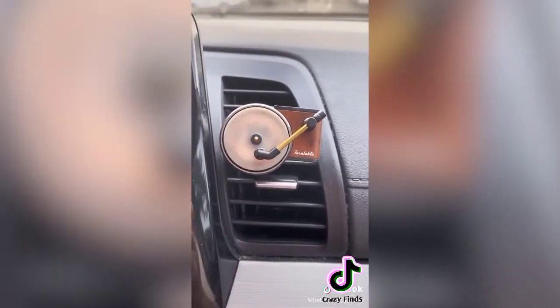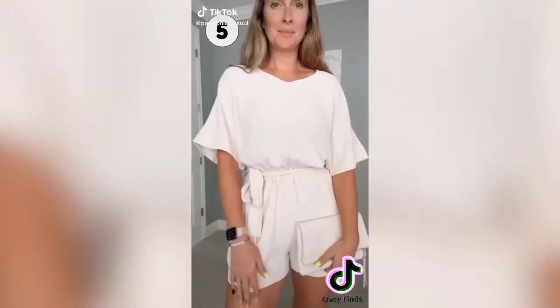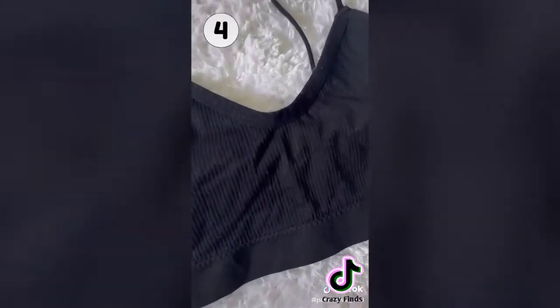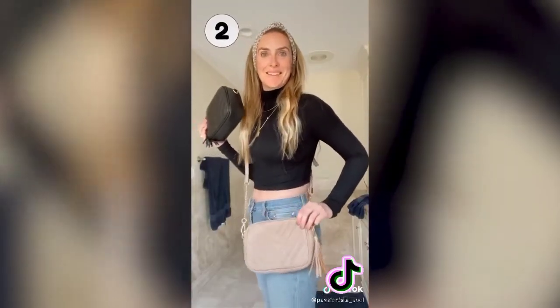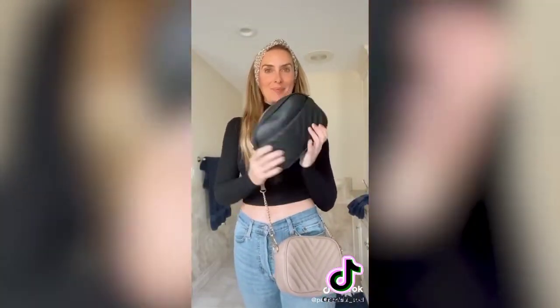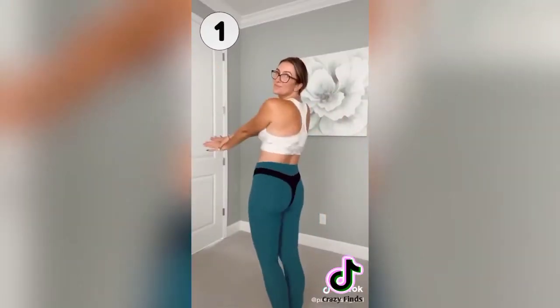Amazon August best sellers: first up is my v-neck romper — so flattering and you can dress it up for any occasion. Next are these ribbed bralettes that come in a pack of three and are so comfortable. I love a good band tee — my Def Leppard band tee came in at number three; size up for a more comfortable fit. These crossbody bags have removable straps — I have them in two colors and they go with everything. And your number one favorite is the six-pack of underwear — amazing quality in different colors.